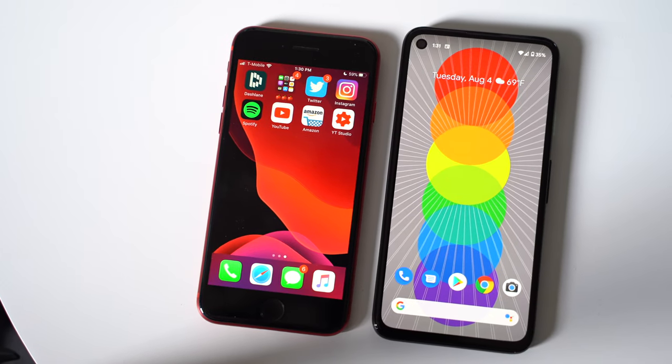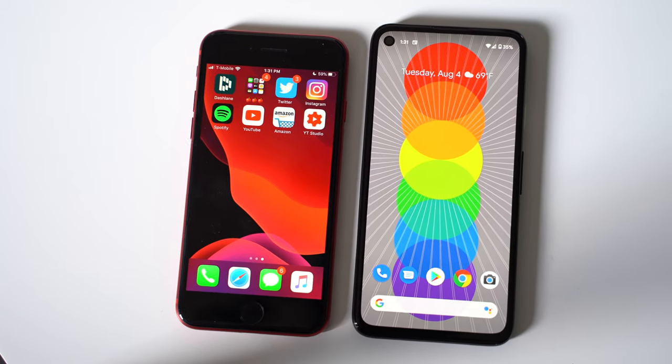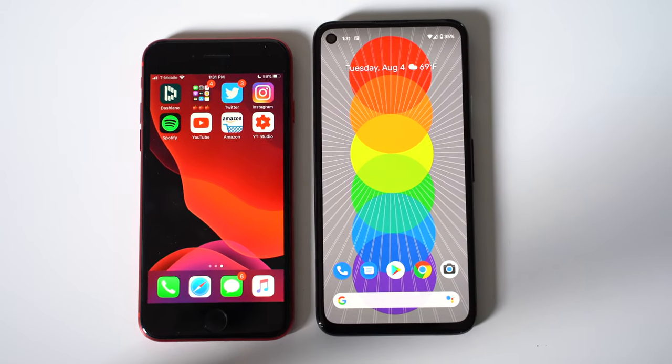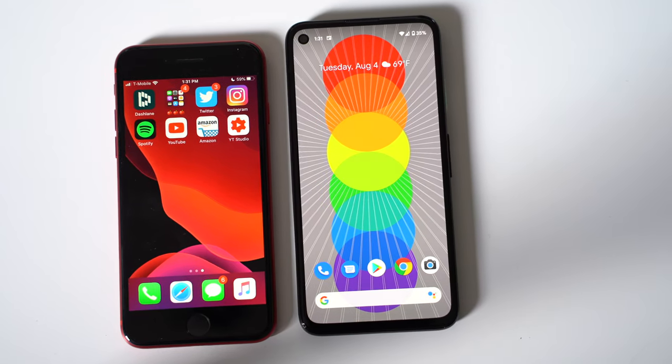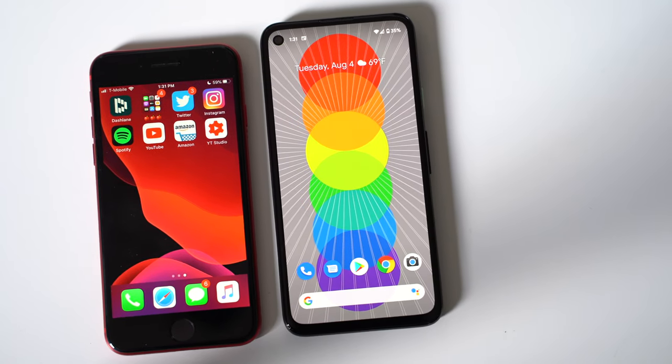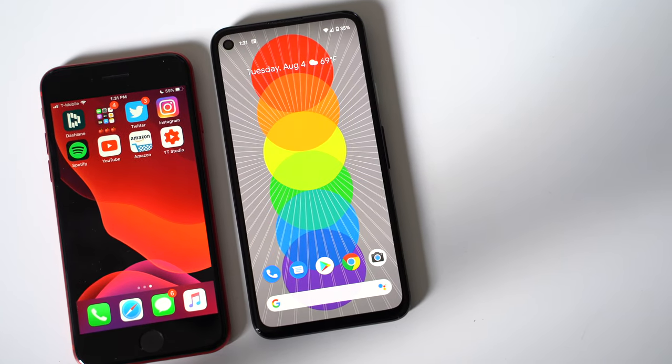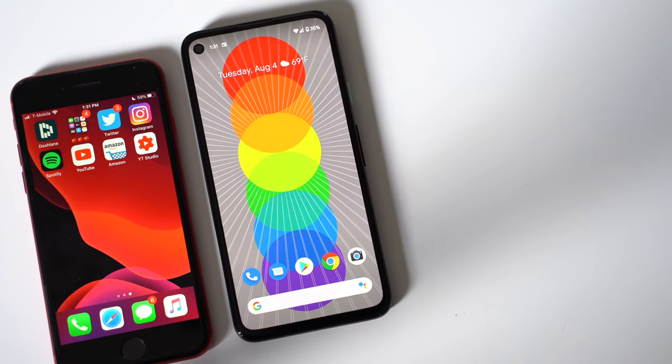Both phones are very affordable, which is the whole appeal of each one of these phones. The Pixel 4a comes in at $350, which is just under the iPhone SE's price tag of $399 — and that is for the 64GB model of the iPhone SE. There are other options, but they get more expensive. The Pixel 4a only comes in one model with 128GB of internal storage, and it's $50 cheaper, so you are getting double the storage.